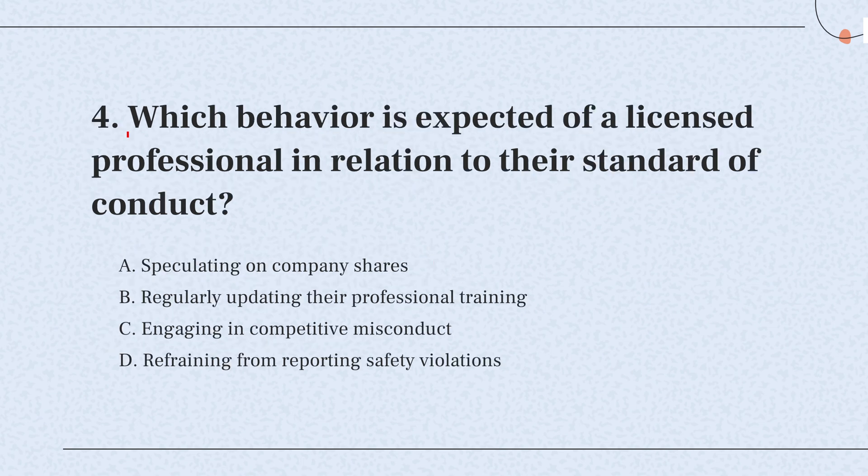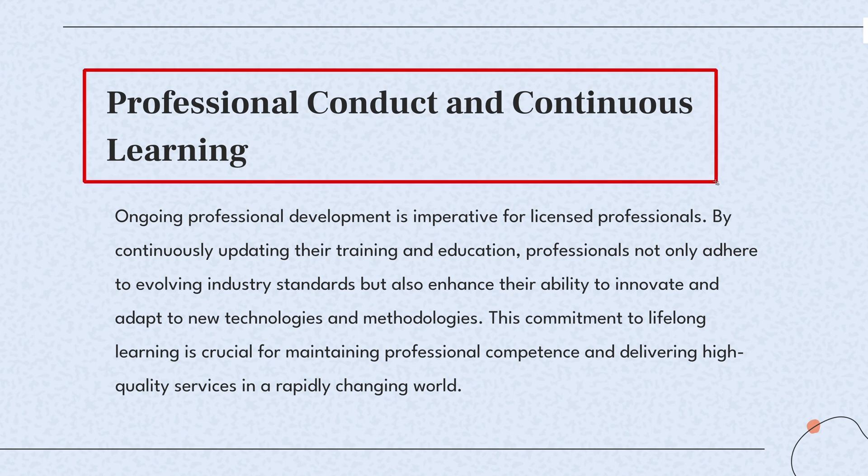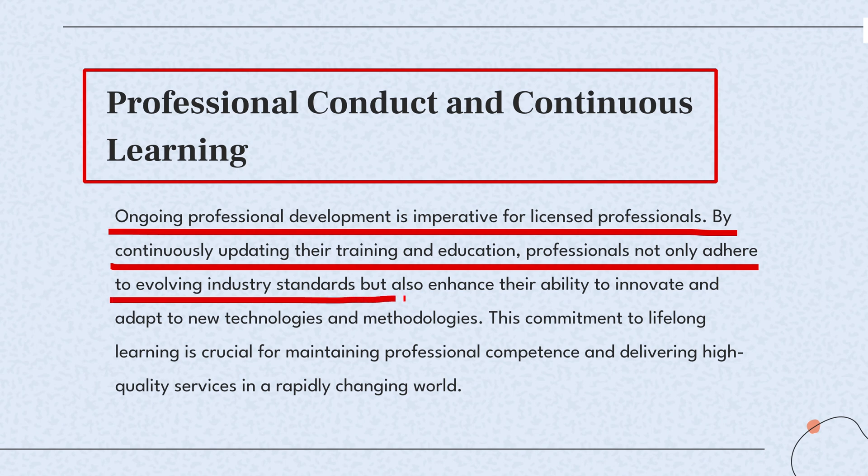Question 4. Which behavior is expected of a licensed professional in relation to their standard of conduct? The knowledge point of this question is professional conduct and continuous learning. Professionals must keep their skills up to date. Continuous learning is crucial to adapt to new technologies and maintain high work standards.